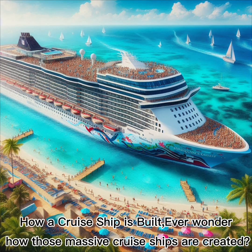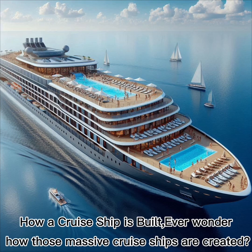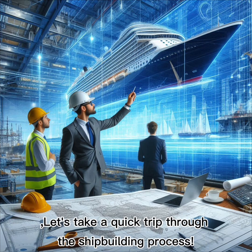How a cruise ship is built. Ever wonder how those massive cruise ships are created? Let's take a quick trip through the shipbuilding process.